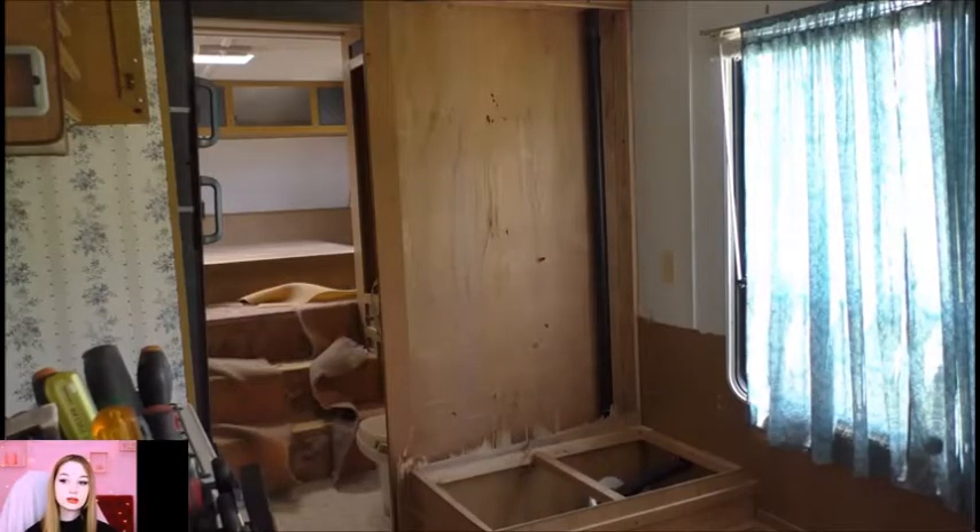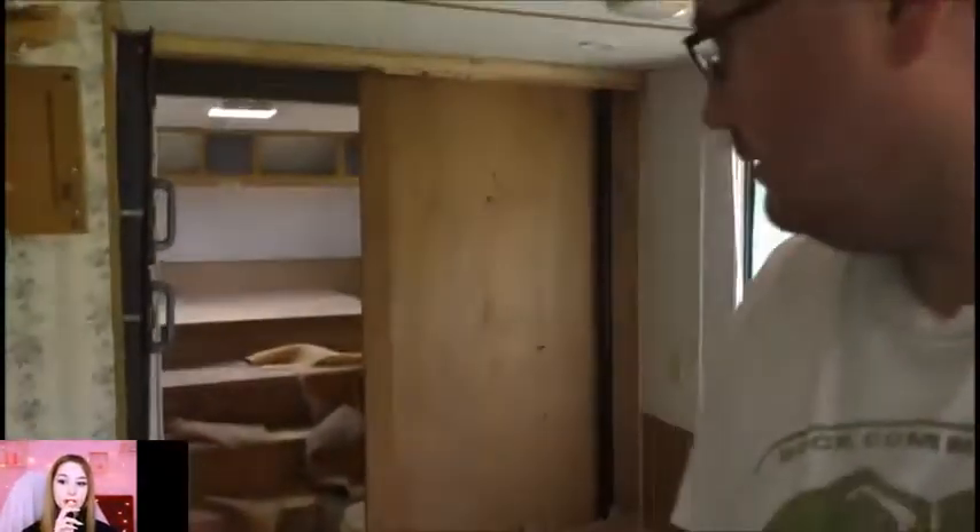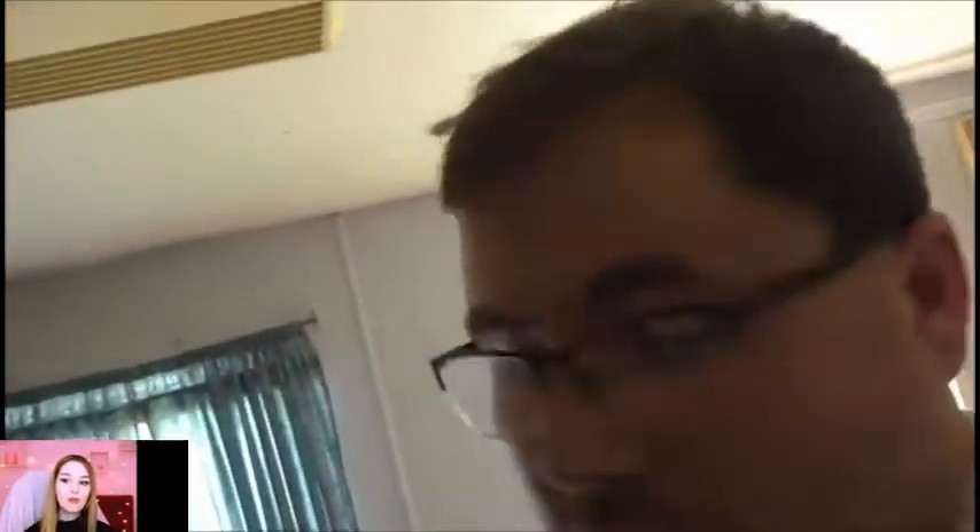Oh, I didn't realize — check this out guys, we got hidden features going on here. We got a full body mirror built into this pocket door, for when you're getting up in the morning I guess. That sounds a little crazy, but there you go.